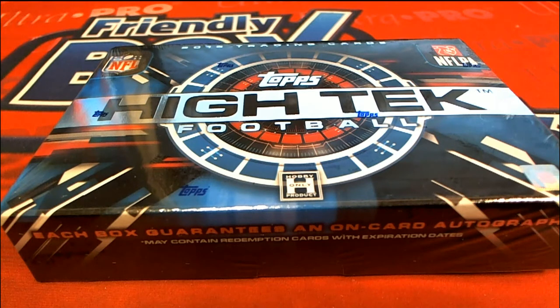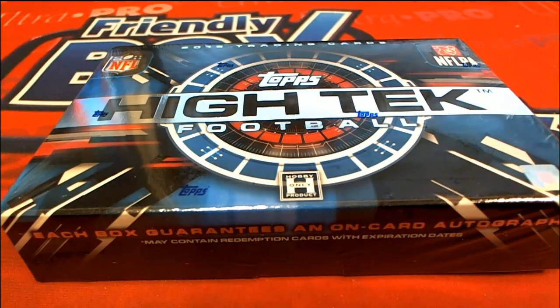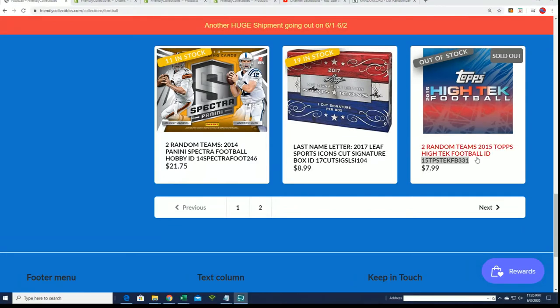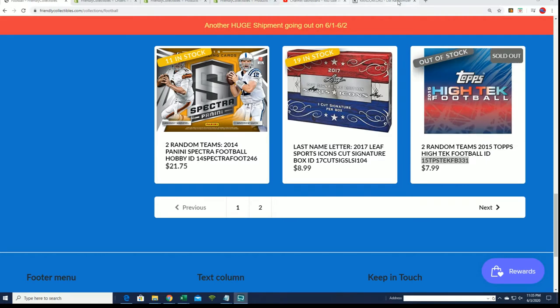High-tech! We had a filler a little bit earlier and CJ won the whole thing — he won all five spots in the filler. So I'm excited for that. We have a break and some other things coming out. Let's get to the box break here in High-Tech and see who gets what.